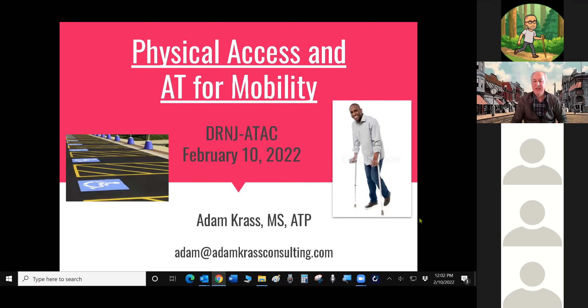Can everyone see my screen? Yes. Okay, great. So today, we're going to talk about physical access and assistive technology for mobility.